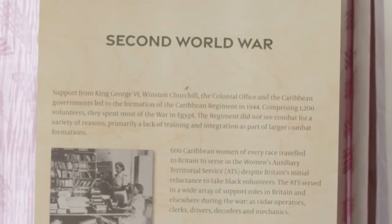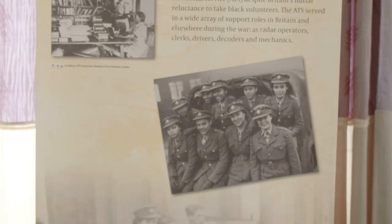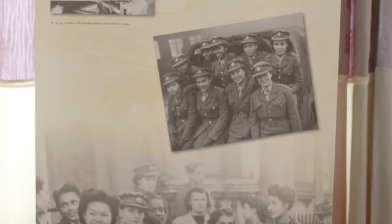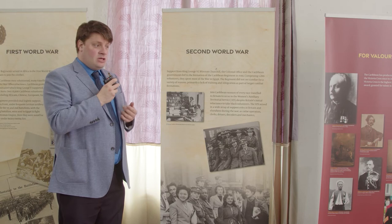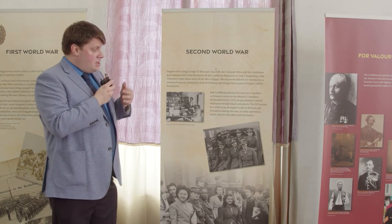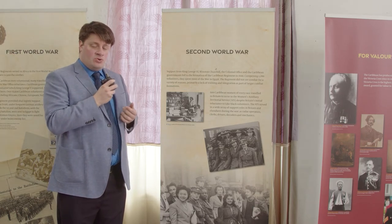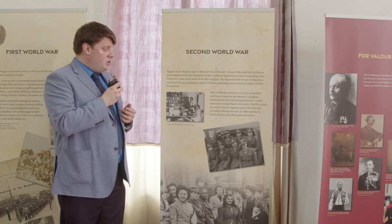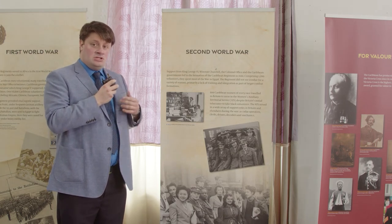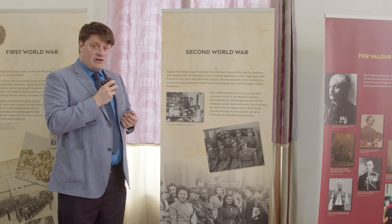In the Second World War, the Caribbean Regiment was formed quite late in the war in 1944 and thus did not really get a chance to fight. However, West Indians served in a variety of other regiments in the British Army, and most notable perhaps was the contribution by the women of the Caribbean in the Auxiliary Territorial Service. They first joined in 1943 and took up a wide array of support roles in Britain, ranging from radar operators to clerks, drivers, decoders, and mechanics. Some even served in anti-aircraft gun crews.